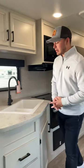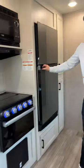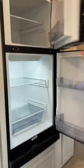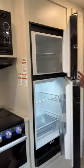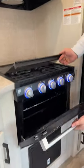So we're standing in the kitchen. This is a modern farmhouse interior color. You have quite a bit of storage down below your kitchen sink. This is a Furion 12 volt refrigerator and freezer — a lot of storage there. You have a three burner cooktop and then an oven down below.